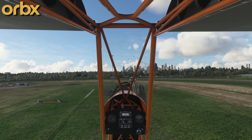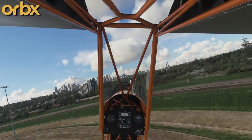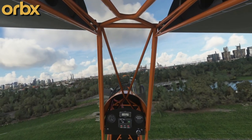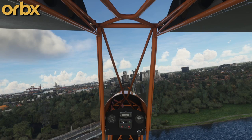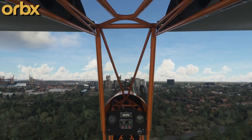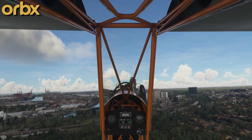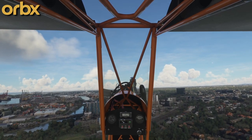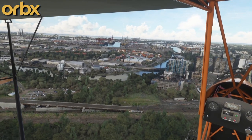Melbourne already has photogrammetry and already looked amazing, but this pack coming out on the 10th adds more than 200 custom buildings and structures, detailed representation of the port and industrial areas, helipads on rooftops and in the river, animated hot air balloons on clear mornings, and even animated metro trains on the viaduct. Lots and lots of enhancements and it just looks absolutely gorgeous.